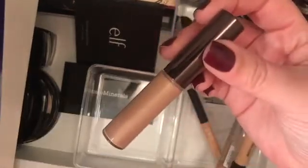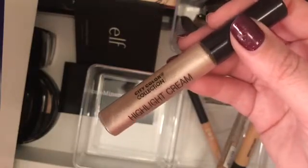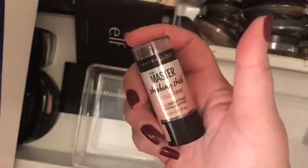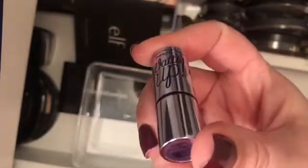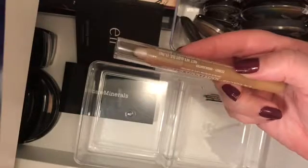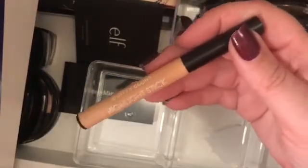I have this sample size Becca Opal Shimmering Skin Perfector. I have this City Color Collection Highlight Cream. I also have the Master Strobing Stick in 100. Small sample of the Benefit Watts Up in Soft Focus. I also have this LA Colors Contour Stick, a City Color Highlighting Stick, and the City Color Highlighting Stick in the thin version.